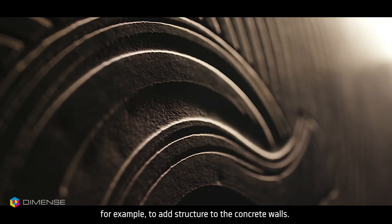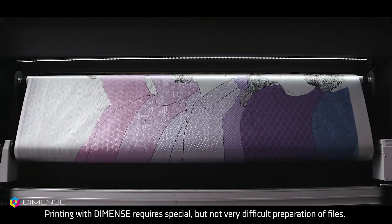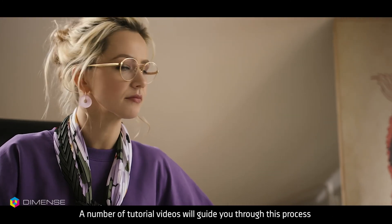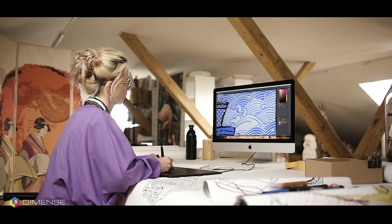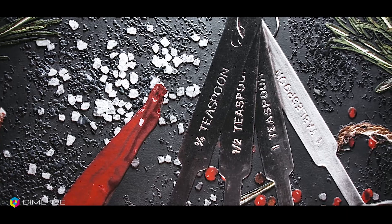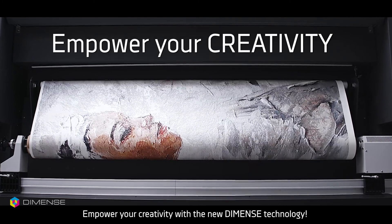Dimens technology can be used in the most unexpected ways — for example, to add structure to concrete walls. Printing with Dimens requires special but not very difficult preparation of files. A number of tutorial videos will guide you through this process step by step using Photoshop software. So do not limit your ideas to two dimensions anymore — empower your creativity with the new Dimens technology.